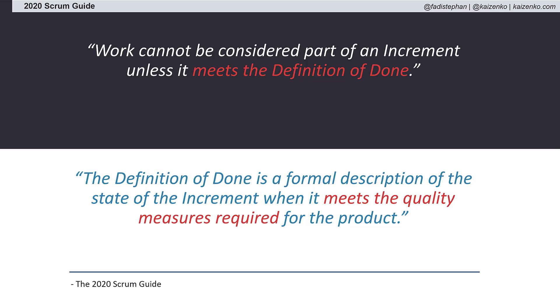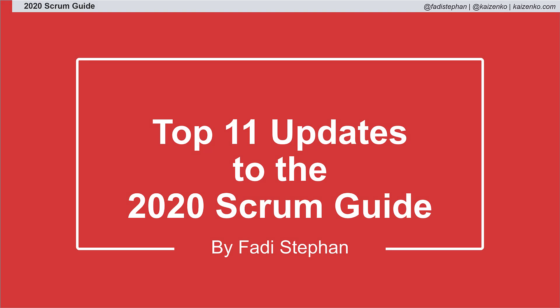So now we have a product goal that drives the product backlog, a sprint goal that drives the sprint backlog, and a Definition of Done that drives the quality of our product increment. Does your team have a Definition of Done? How often is it updated? Let me know in the comments.